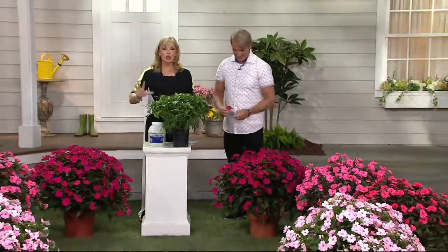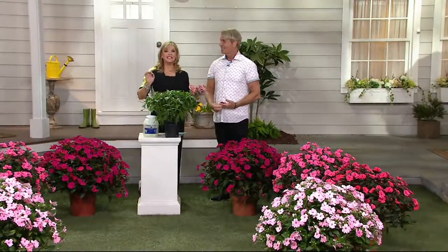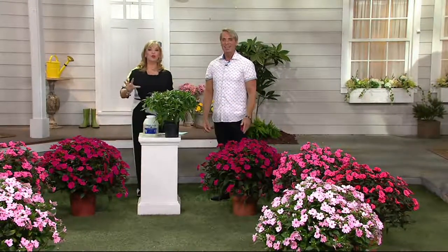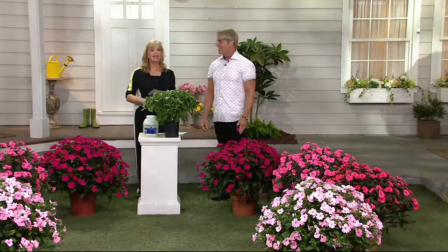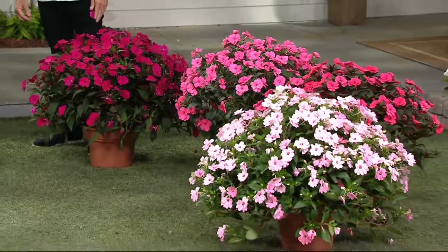So he brought us the largest sun impatiens collection. Normally you get six — today you get eight, four varieties, two each, and it's still under $40. If you want to go on auto delivery, it's very cool on this.